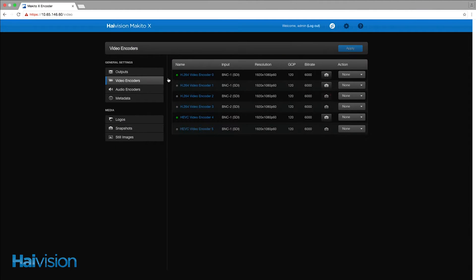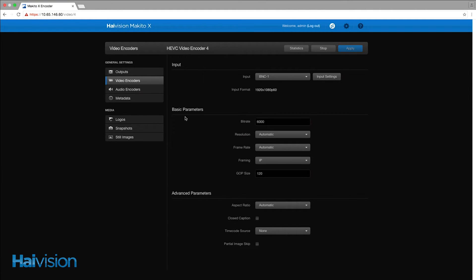The Makito X HEVC UI is identical to the existing Makito X UI. All that's different is that we've added two HEVC video encoding cores to the video table. This allows you to stream using the exact same streaming interface.